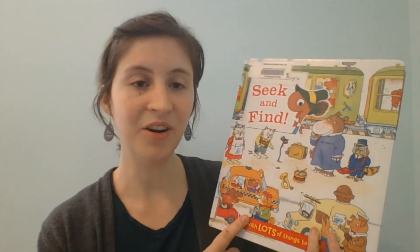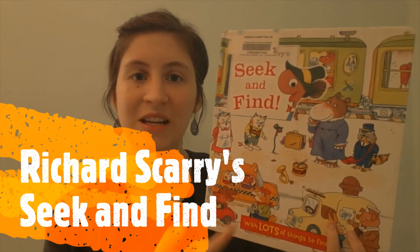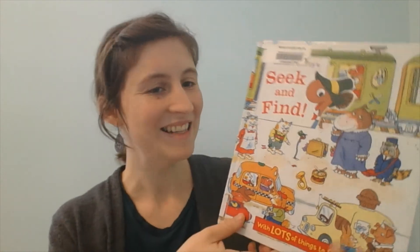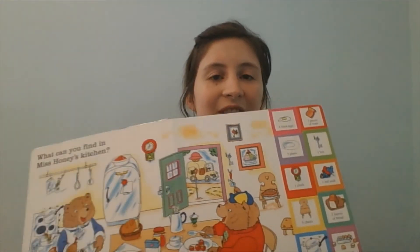Along the theme of eyesight, another book came our way — my librarian had heard that we were reading some Richard Scarry books, and she picked out Richard Scarry's Seek and Find at our local library because she knew what we were reading. It tied in perfectly: it's a seek-and-find book with things to find in each picture, which makes it very fun.